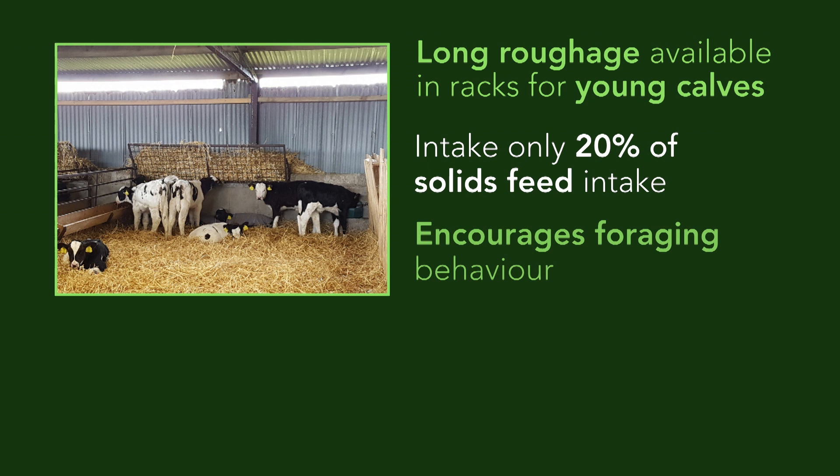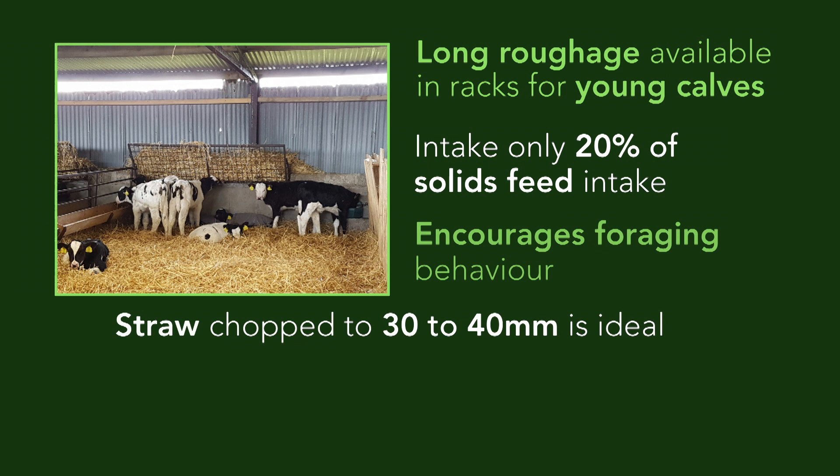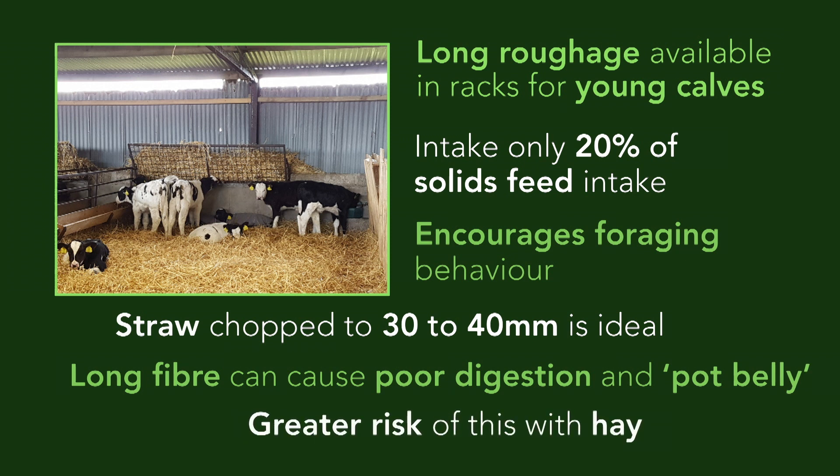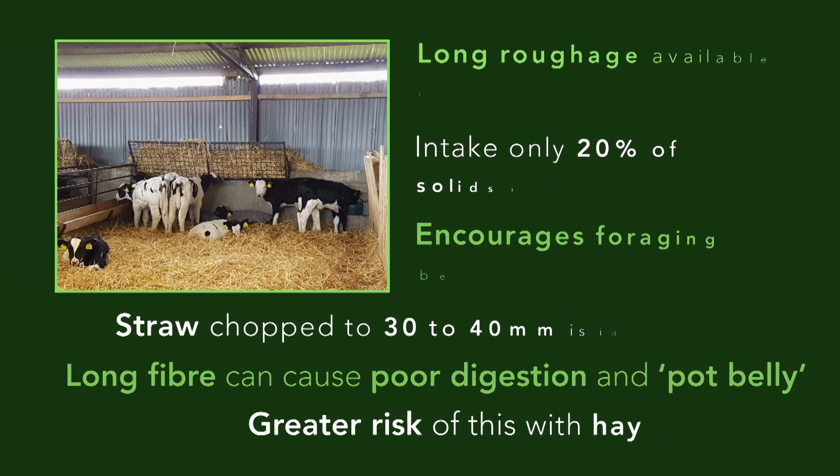Choice of roughage available is important. Clean coarse straw chopped to 30 to 40 millimetres in length is ideal. Excessive intake of long fibre should be avoided as it can cause poor digestion and result in pot-bellied calves. There is a greater risk of this when feeding hay rather than chopped straw.